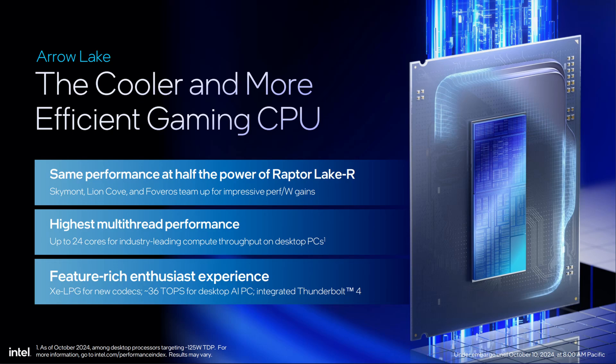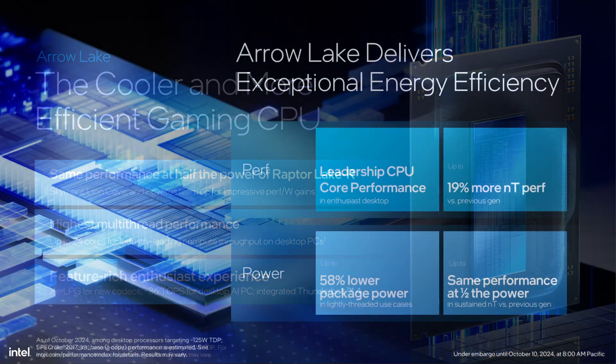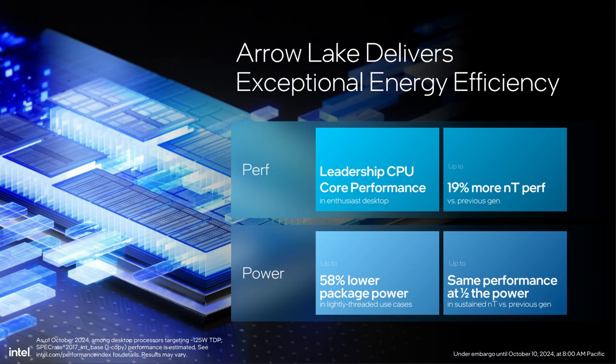When Intel marketed the Core Ultra 200 series, one of the primary boasts was that Aerolake was much more efficient than Raptor Lake — it was pretty much the first thing Intel talked about in the announcement presentation. Specifically, Intel claimed Aerolake has the same performance as 14th gen Raptor Lake but at half the power, claiming a doubling in efficiency — a 100% boost.